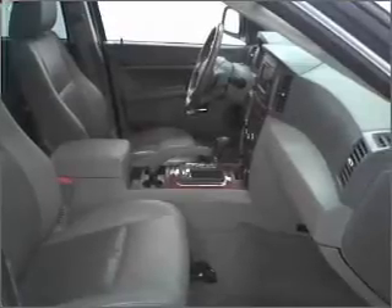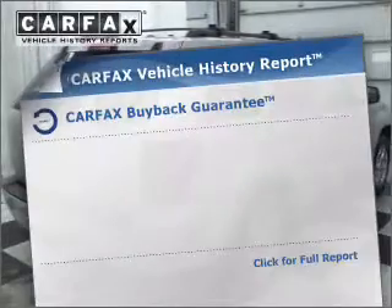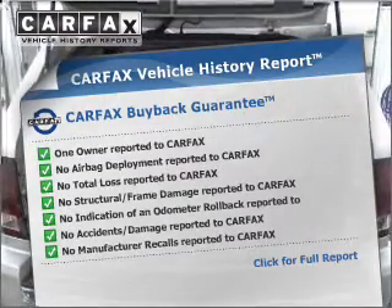This car has separate passenger temperature controls. Power and reliability are a great combination — this vehicle has both. This vehicle comes with a Carfax report, which reduces your buying risk by providing the vehicle's history before you purchase.